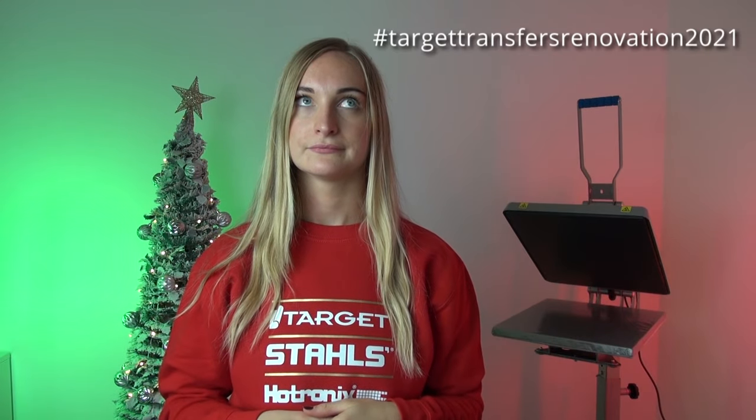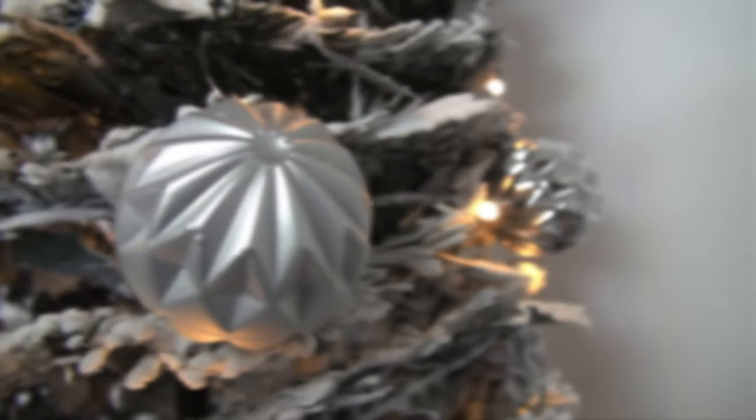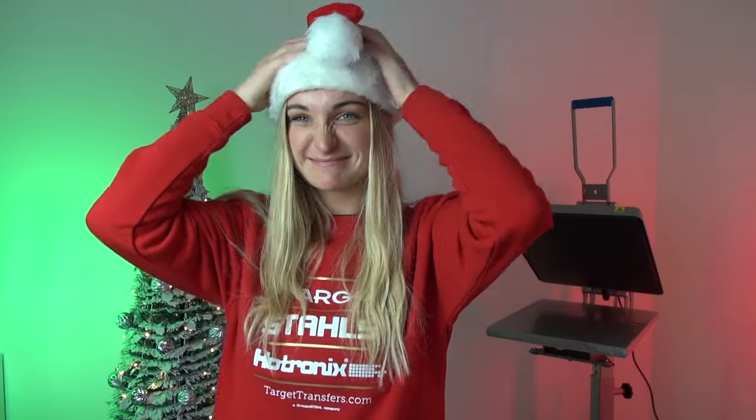Welcome to Target Transfers. Today we are talking about something very exciting — let's talk about Christmas. For those thinking it's too hard to think about Christmas, hold those thoughts.